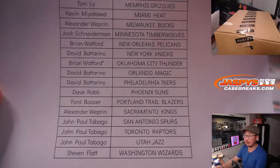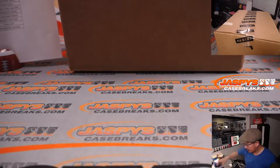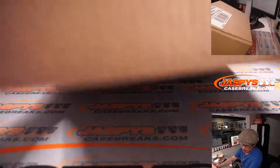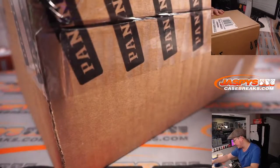Brian Watford ended up with Last Spot Mojo with OKC. Now let's pop open this fresh master case and we're going to figure out which inner case we're going to select from and then half of that inner case.